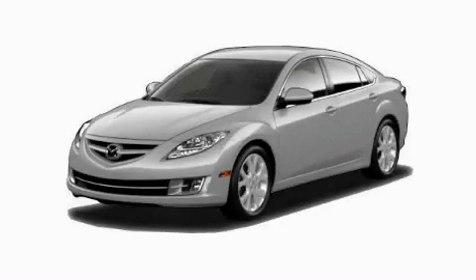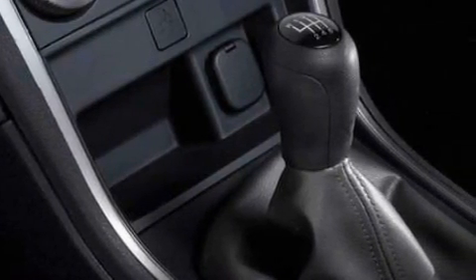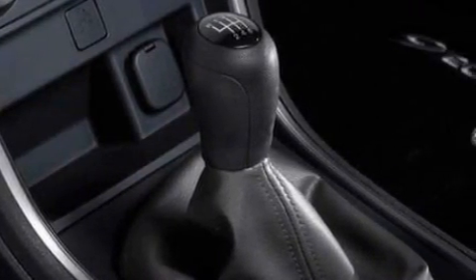This is a brand new 2010 Mazda 6. The most desirable features onboard this Mazda include power windows, steering wheel controls, satellite radio, rear curtain airbags, and anti-lock braking system.